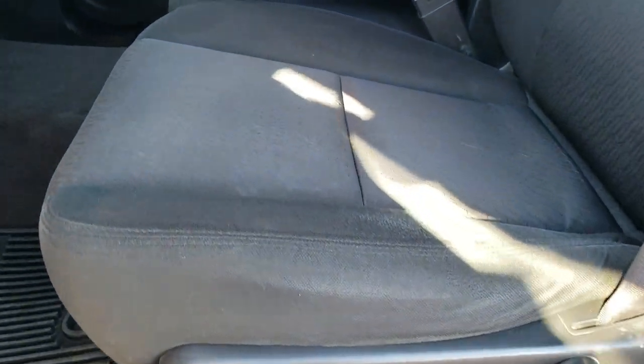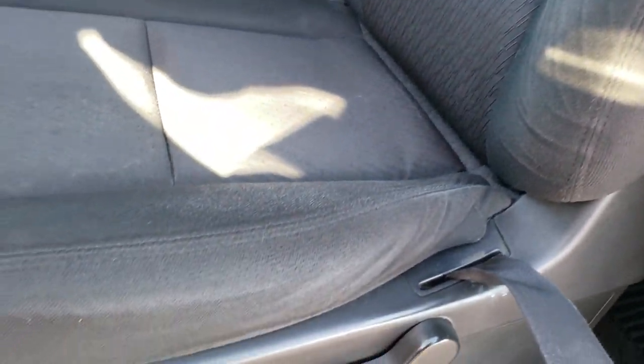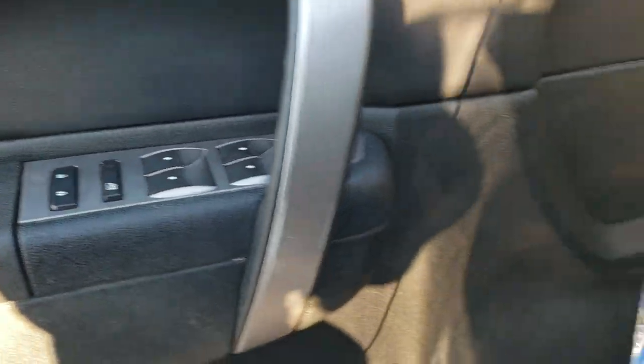Inside, this truck has the LT1 package which gives you the black cloth interior with 40/20/40 split bench seating — no rips or tears on the seats, really nice condition. We have factory all-weather floor mats throughout, a factory brake controller, auto headlamps, power windows, power locks, and power mirrors.